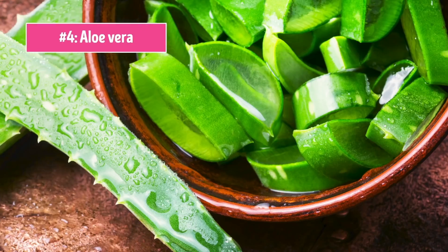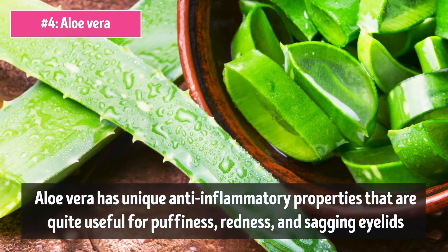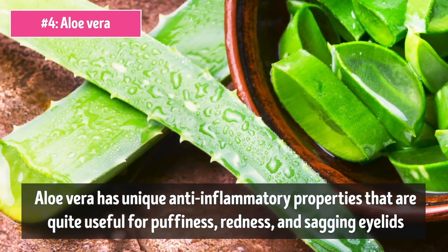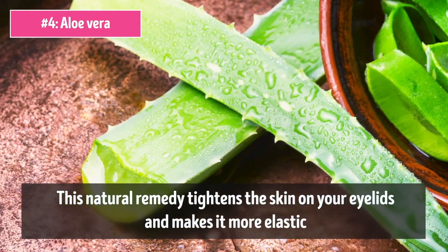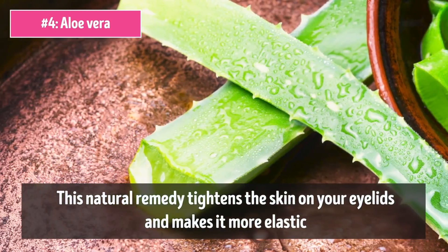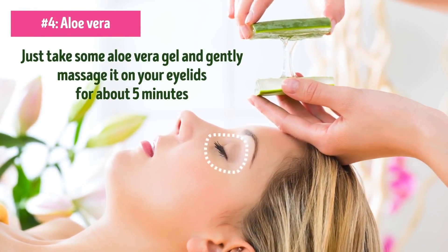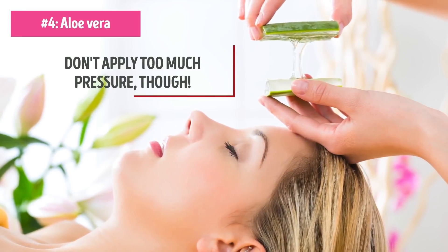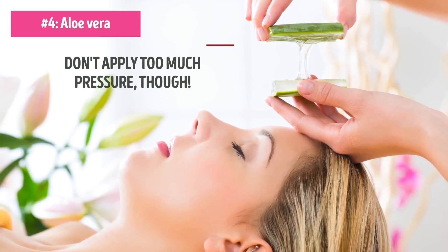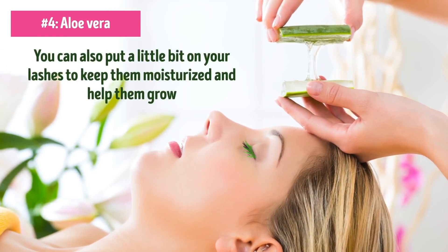Number 4: Aloe Vera. Aloe vera has unique anti-inflammatory properties that are quite useful for puffiness, redness, and sagging eyelids. This natural remedy tightens the skin on your eyelids and makes it more elastic. To see the results for yourself, just take some aloe vera gel and gently massage it on your eyelids for about 5 minutes. Don't apply too much pressure though — the eye region is very delicate and should be treated as such. You can also put a little bit on your lashes to keep them moisturized and help them grow.